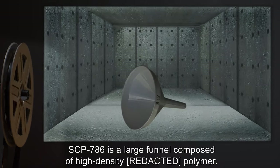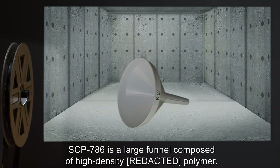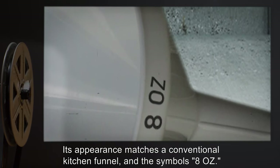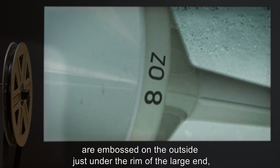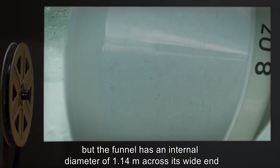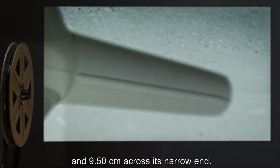Description: SCP-786 is a large funnel composed of high-density polymer. Its appearance matches a conventional kitchen funnel, and the symbols '8-OZ.' are embossed on the outside just under the rim of the large end. The funnel has an internal diameter of 1.14 meters across its wide end, and 9.5 centimeters across its narrow end.